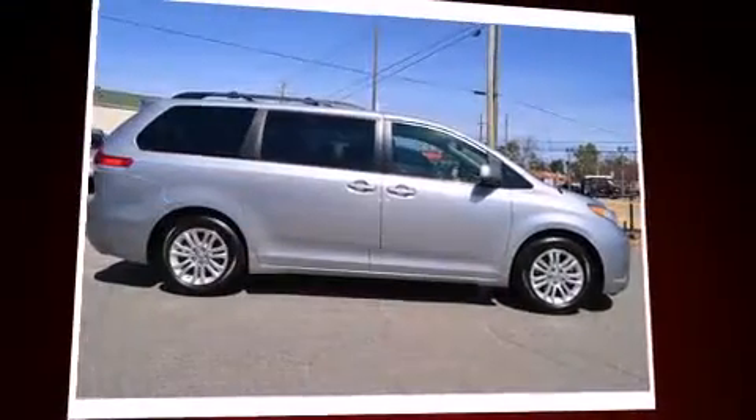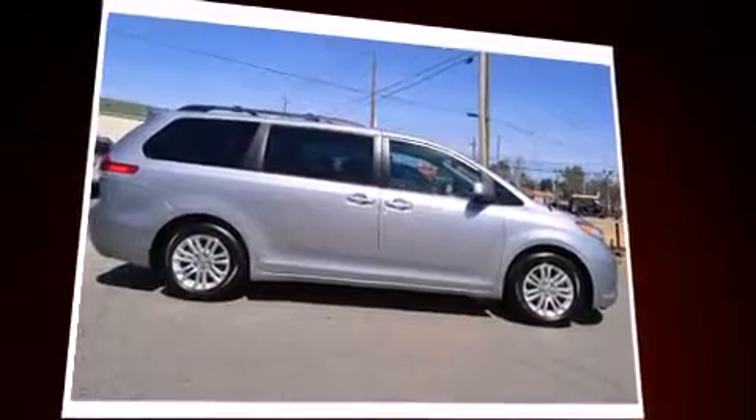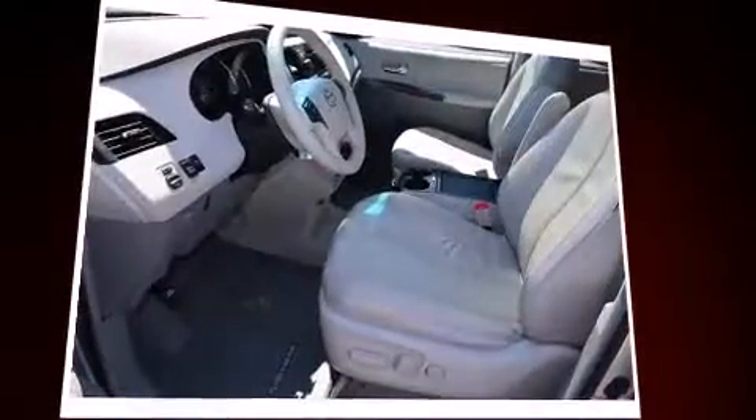The 2011 Toyota Sienna. It features a front-wheel drive platform, an automatic transmission, and a 3.5-liter six-cylinder engine.